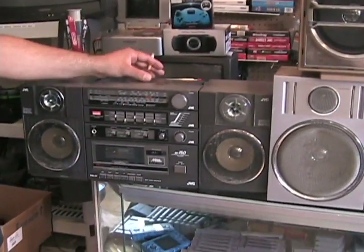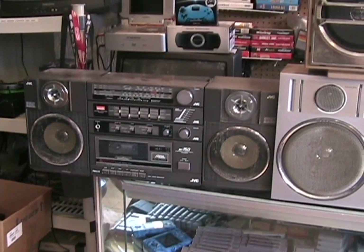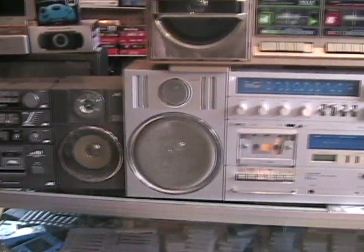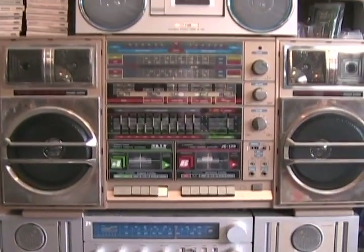And these all function. Anytime you want to come to the store, feel free to pound some Van Halen, Motley Crue, Anthrax, Motorhead, Wasp, Saxon, Iron Maiden — we've got it all.